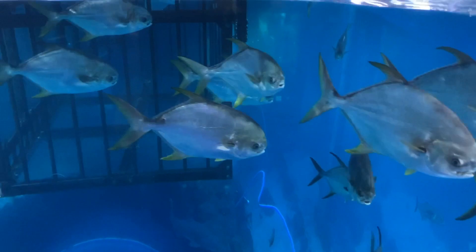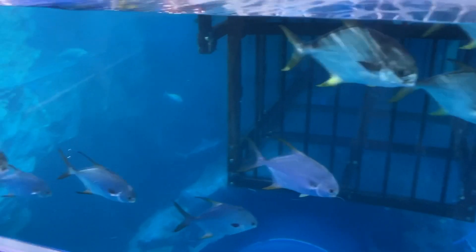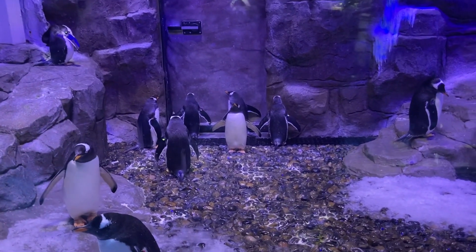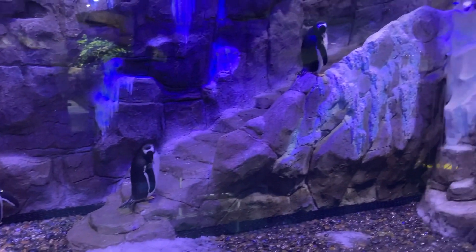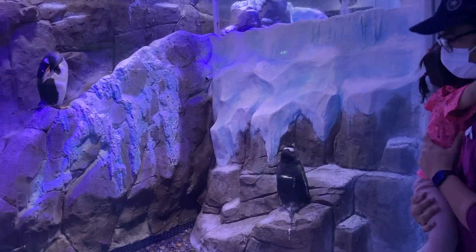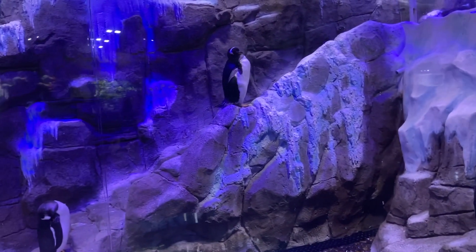There is also a photo spot for families with an underwater background. However, this is a paid photo and the staff will guide you if you wish to purchase it.